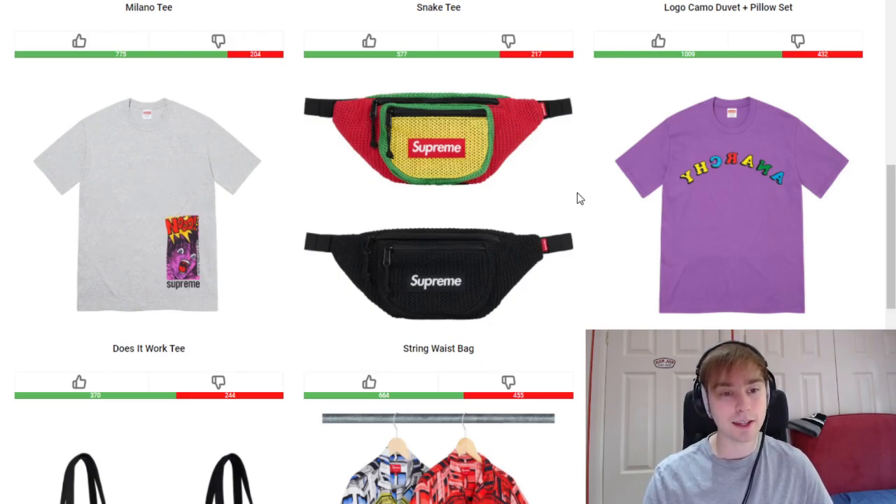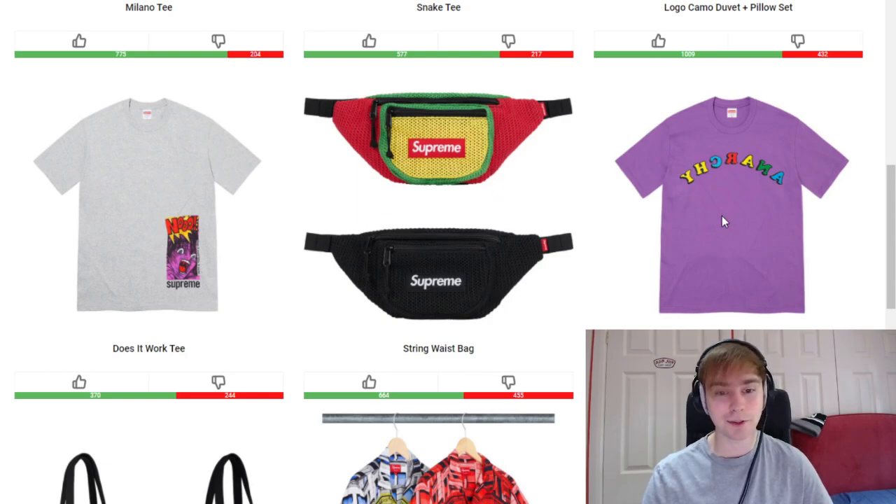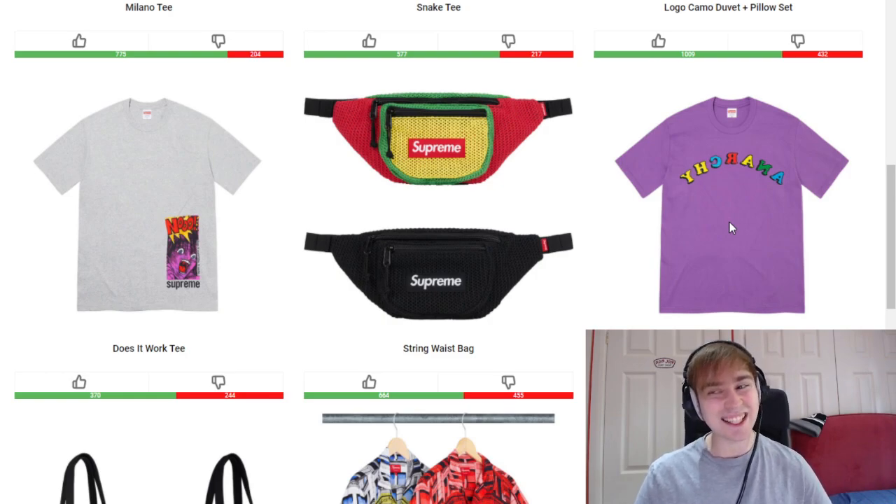We then have the String Waist Bag — another different style of waist bag. I think the top colorway is actually quite cool just because of the vibrancy, but maybe other people won't see it that way. I'm not really too much a fan of the black colorway, but the top colorway is nice.